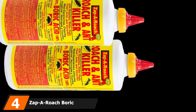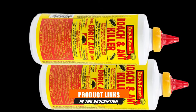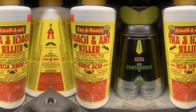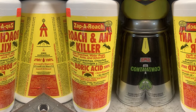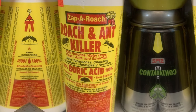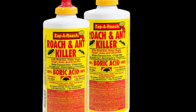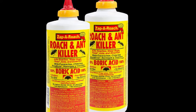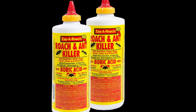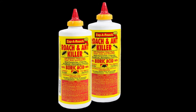Next at number 4, we have Zaporoch Boric Acid Roach and Ant Killer. Boric acid is a time-tested pesticide widely used to kill termites and other pests as a dust or bait treatment. It acts as a slow poison for termites, not killing them instantly on contact — instead the insect dies of depletion over time. It also scrapes the exoskeleton of termites and injures their digestive tract. To use it, shake the bottle, twist the cap open, and squeeze — the product flows with light pressure. For hard-to-reach places, put some on a spoon and apply it that way.